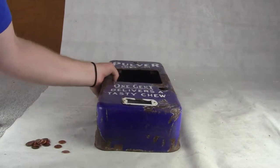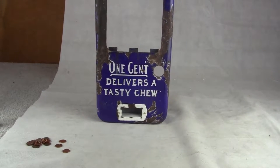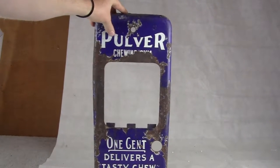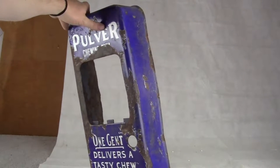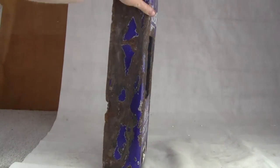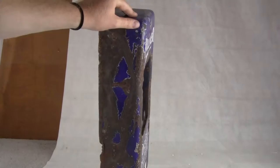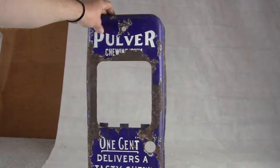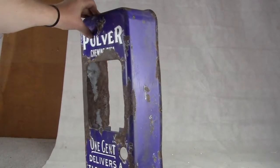Up for auction, up for sale is an original Pulver Shortcase Gum Machine Cabinet. This is the Pulver Shortcase Gum Machine Cabinet, blue porcelain — a rare color. They came in many different colors, blue being one of the rarer ones. Red is the most common, and then they had painted cases and they had porcelain cases.